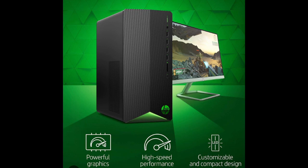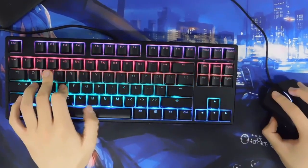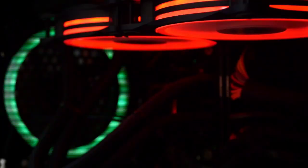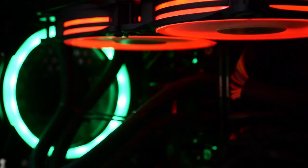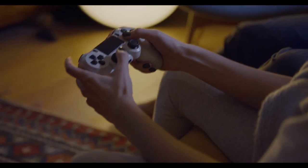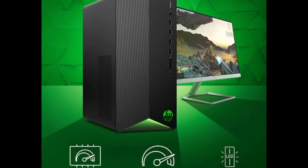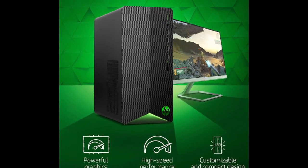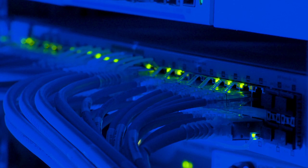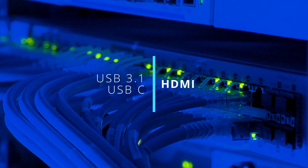The HP Pavilion TG1 is a budget-friendly gaming desktop that offers solid performance for casual gamers. Powered by an AMD Ryzen 5 3500 processor and an NVIDIA GeForce GTX 1650 graphics card, this system is designed to handle a wide range of popular games. One of the standout features of the HP Pavilion TG1 is its compact design, which makes it a great choice for gamers who don't have a lot of space to work with. Despite its small size, the system features a range of connectivity options, including USB 3.1, USB-C ports, and an HDMI output.